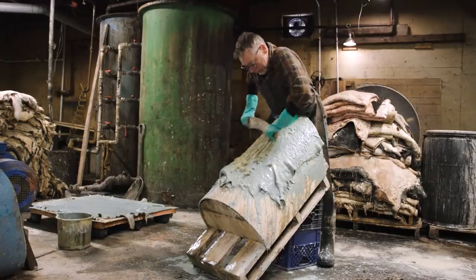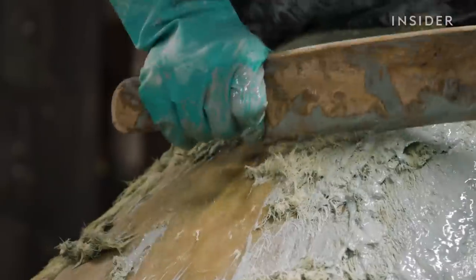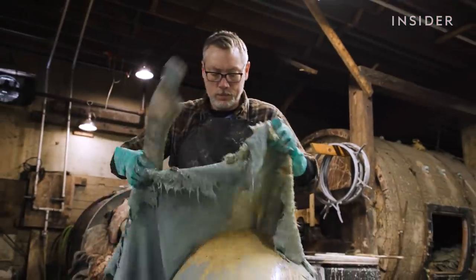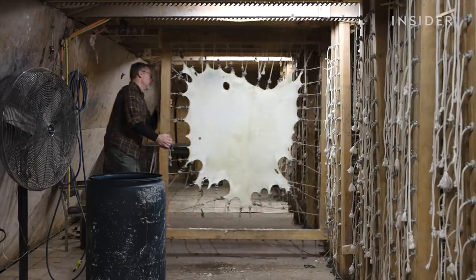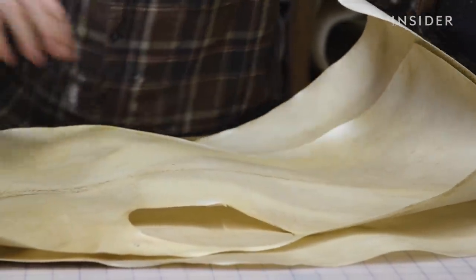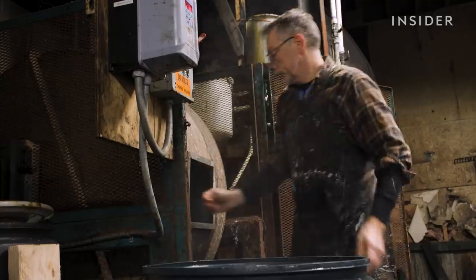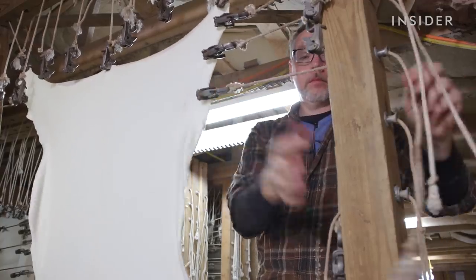This goat skin is about to be turned into parchment, an old kind of paper made from animal skin. It goes through a laborious process of having every last hair scraped off. The craft dates back to 2500 BC, and this is the last place in the US that still makes it. Every piece takes at least two weeks to make, and only a handful of people in the entire world know how.